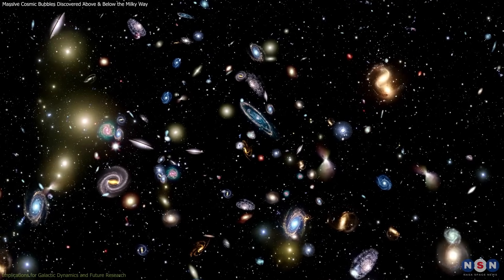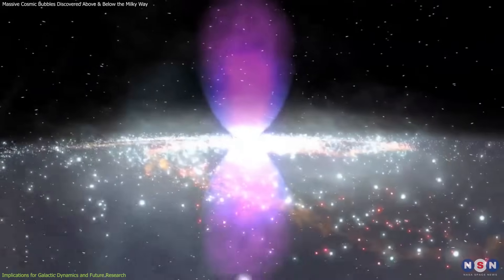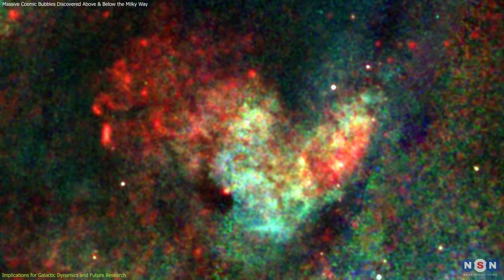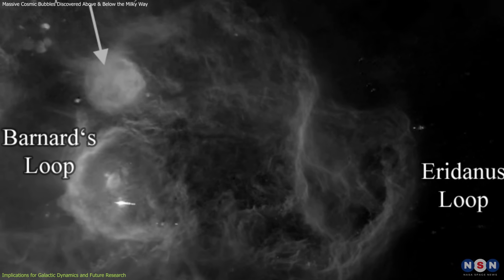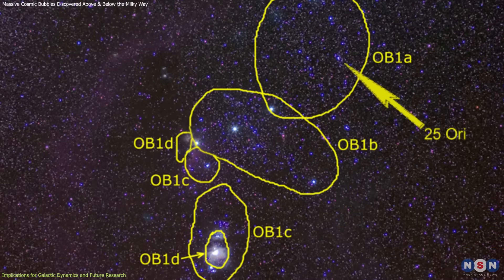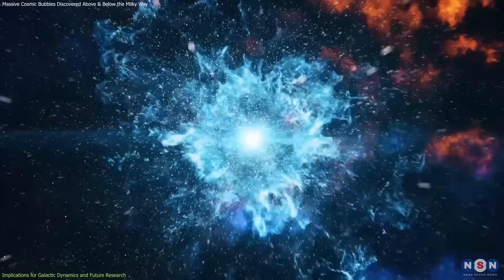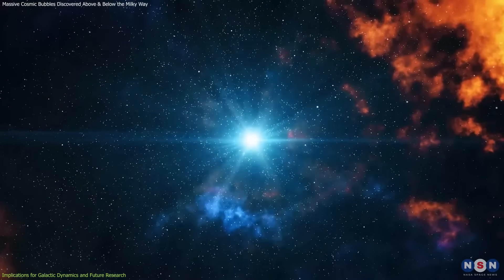Interestingly, similar phenomena have been observed in other galaxies, suggesting that such energetic outflows might be more common in the universe than previously thought. For instance, the Orion-Eridanus Superbubble is a structure located west of the Orion Nebula, formed from overlapping supernova remnants associated with the Orion OB-1 stellar association. This superbubble is approximately 1,200 light-years across and provides a nearby example of how massive stellar activity can shape the interstellar medium.